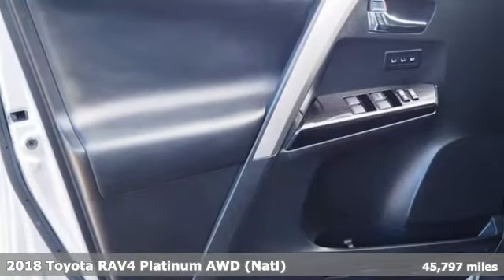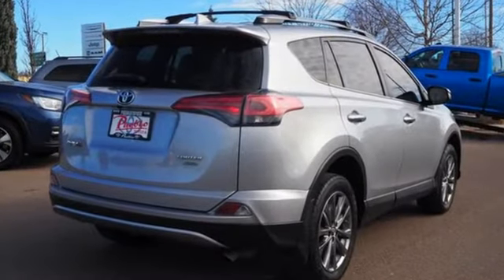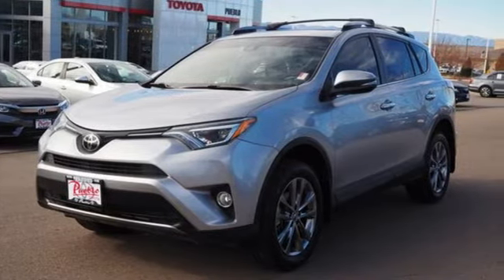It comes with all the amenities you need: inline four-cylinder engine, dual-zone climate control, Bluetooth wireless audio streaming, auto-dimming rear-view mirror, heated steering wheel, and Entune.